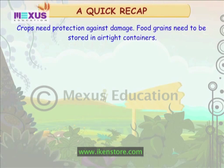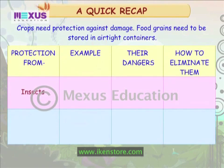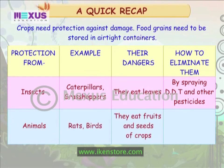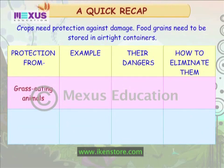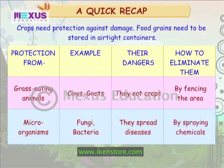Food grains need to be stored in airtight containers. Insects such as caterpillars and grasshoppers eat leaves and can be eliminated by spraying DDT and other pesticides. Animals such as rats and birds eat fruits and seeds of crops and can be kept away from the field. Grass-eating animals such as cows and goats eat crops and should be kept out by fencing the area. Micro-organisms such as fungi and bacteria spread diseases and should be eliminated by spraying chemicals.